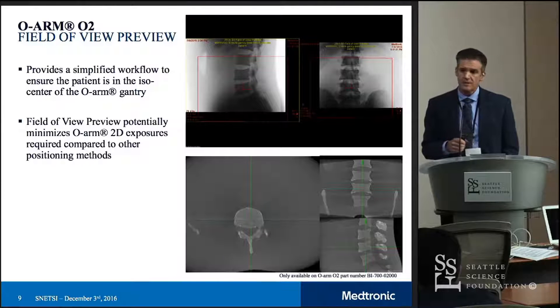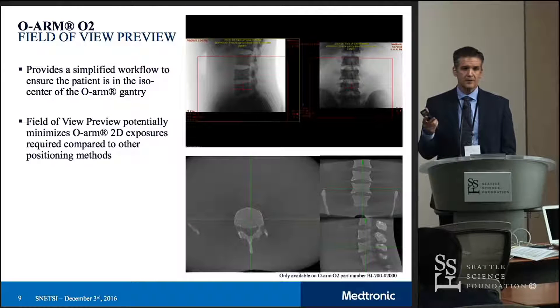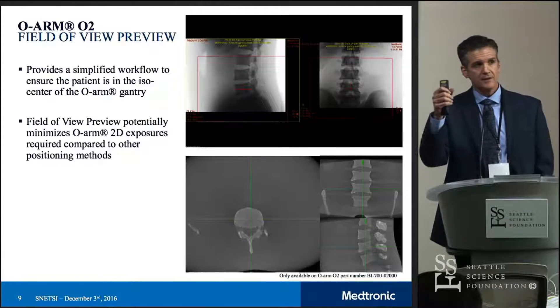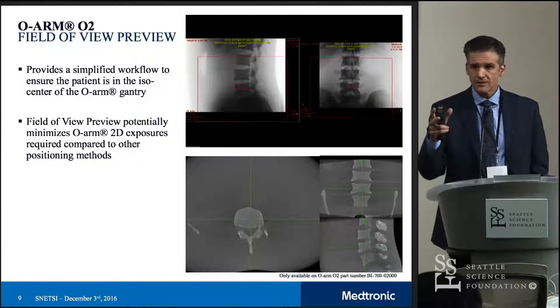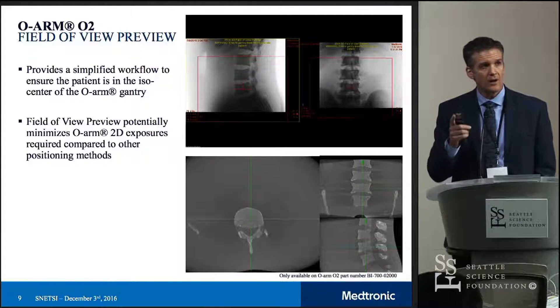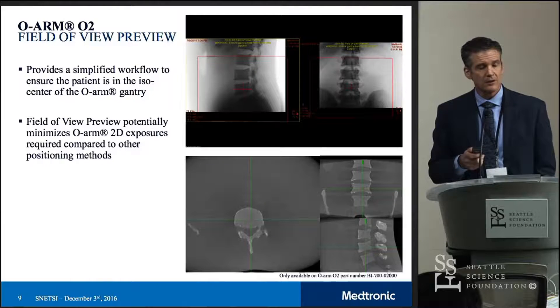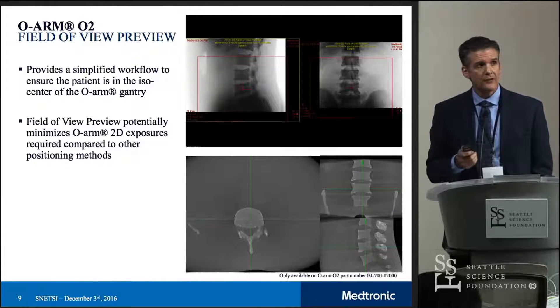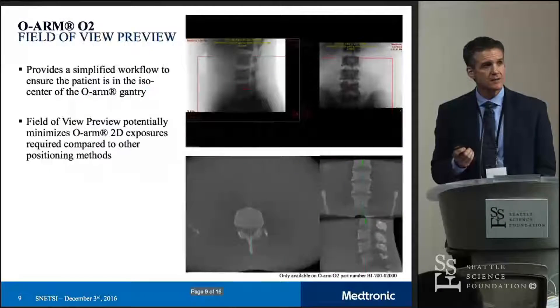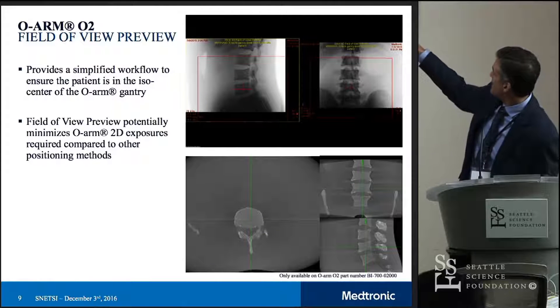Another new enhancement to the system is the ability to find the isocenter of your image much more easily than was possible before. Typically the radiology tech would have to take an AP and a lateral, move things a little inferior, take a new lateral to make sure they'd gone far enough, and figure out how to get to the midline. With this new capability, they take one AP, one lateral, and then as they move the gantry, the system automatically tracks where the isocenter is going to be.